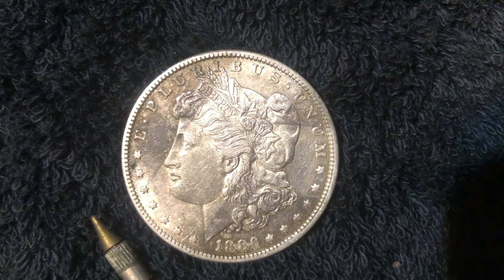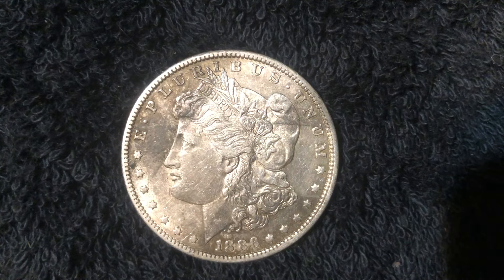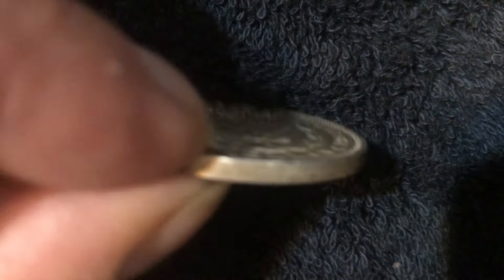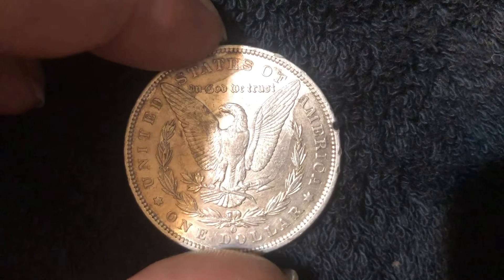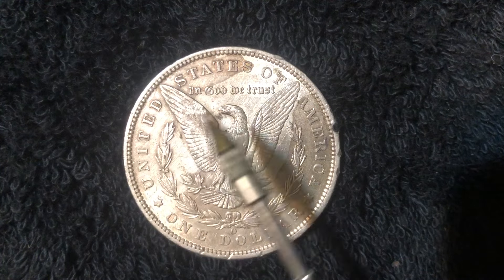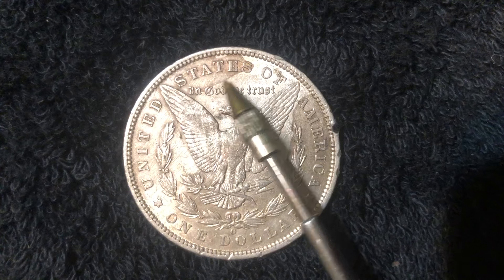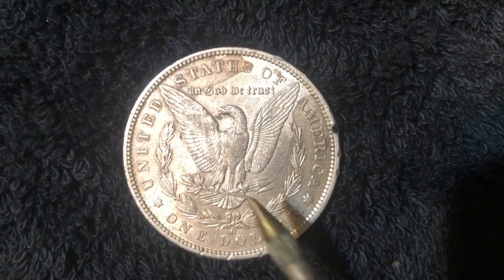I just washed it a little bit with some soap and water. I was hoping this stuff right here would come off, but it didn't. I was also hoping that when I washed it with soap and water, that this stuff would have come off. But it didn't. So there's more of this here, too.